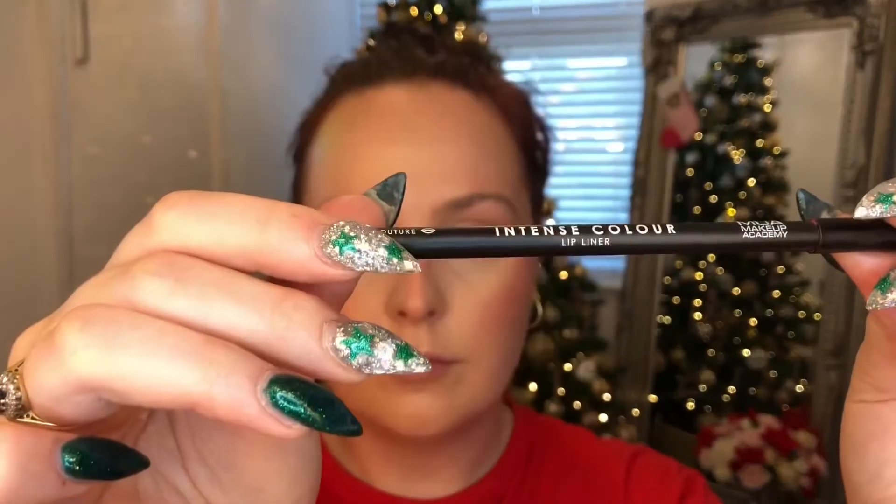I went in with the Maybelline Sky High mascara — the waterproof version, brand new. It goes absolutely everywhere when it's new, but this is definitely waterproof — I could not get it off. Then I went in with this lip liner from MUA Cosmetics in shade Couture, followed by the Dr. PawPaw lip balm in the tinted red version.